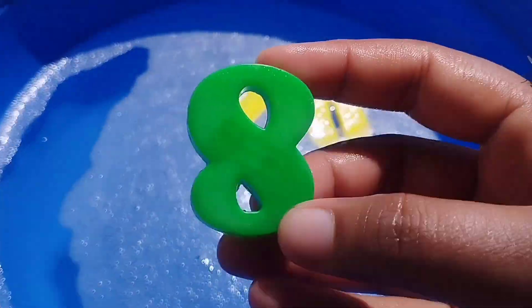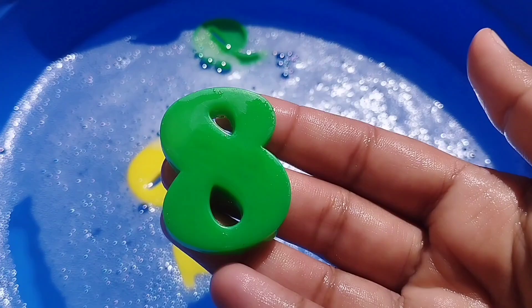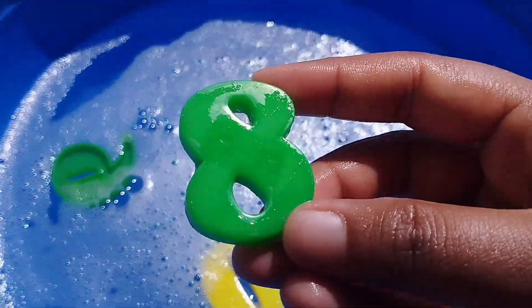Where is number 8? This is number 8. Number 8.